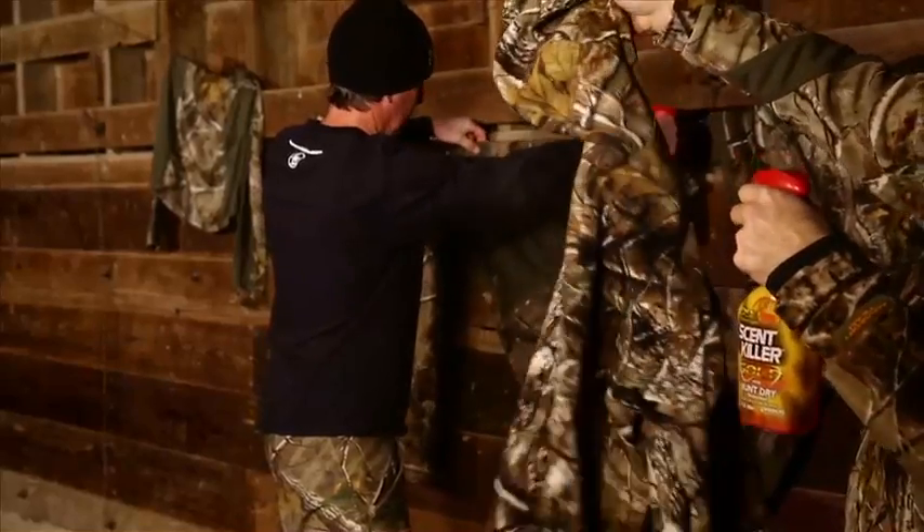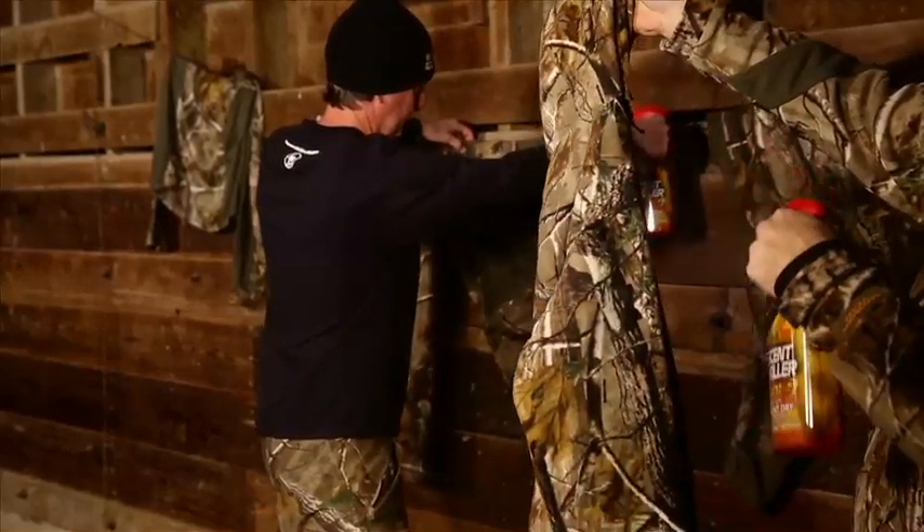New Scent Killer Gold with Hunt Dry technology can effectively turn your hunting clothes into a high-powered scent elimination suit. It's highly effective for days after drying, so there's no need to be in the field with wet hunting clothes. Dry clothing is much more comfortable.